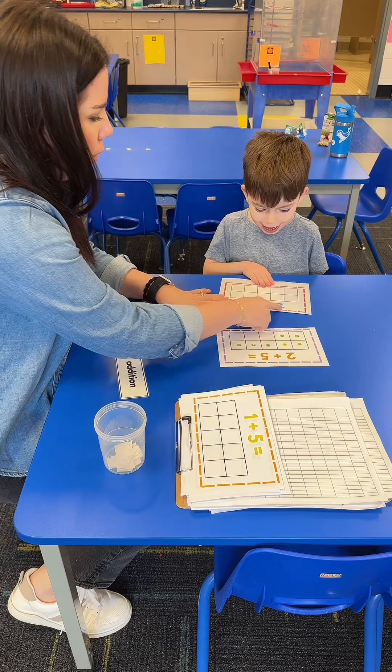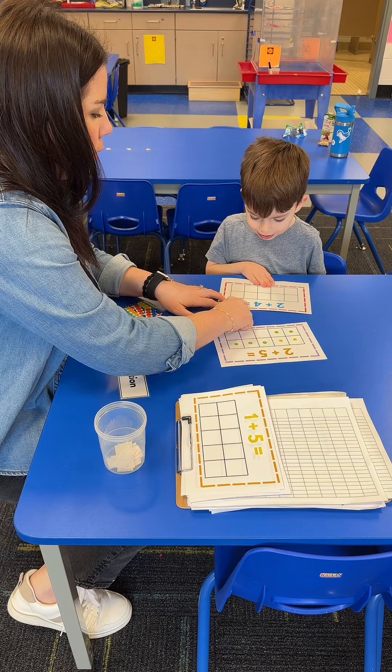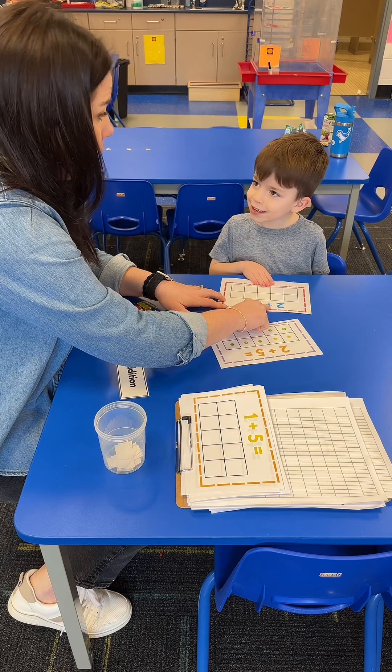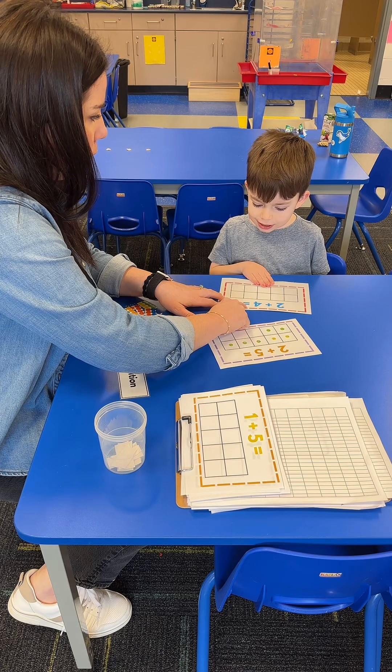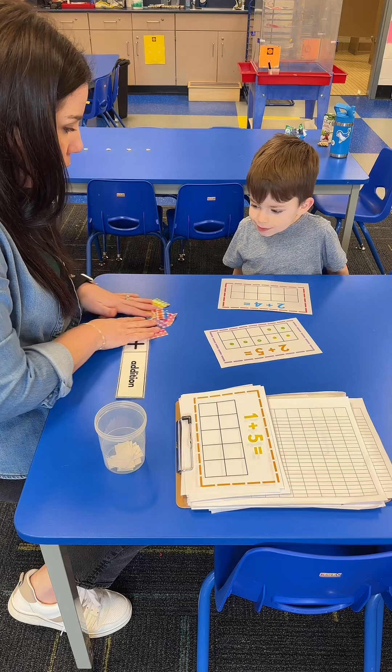Do you know what this says? Two plus — this is equal — so this is two plus four equals. Good. So we're going to do two plus four. What color stickers do you want?